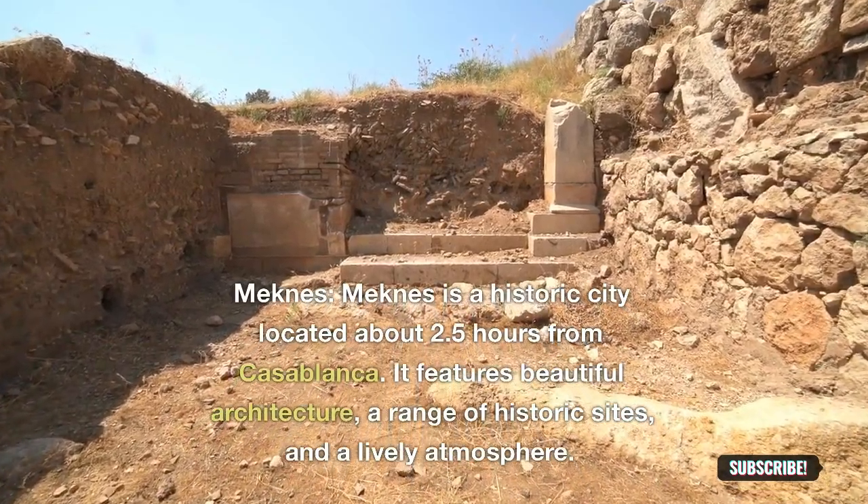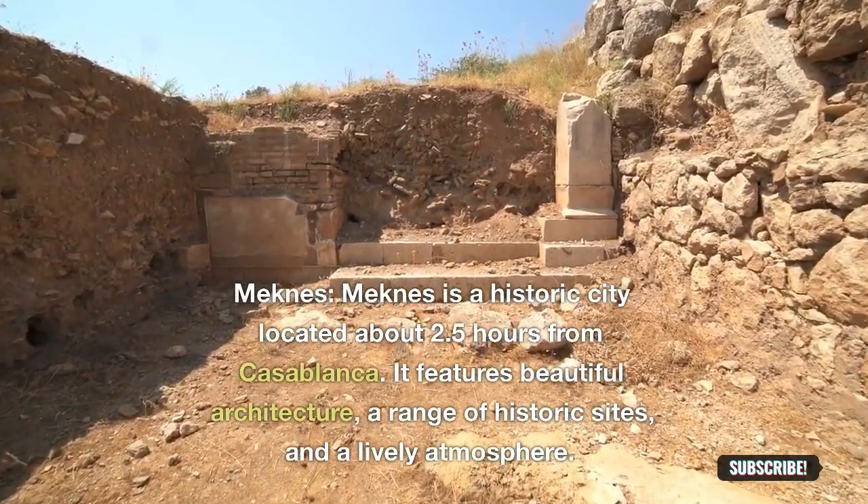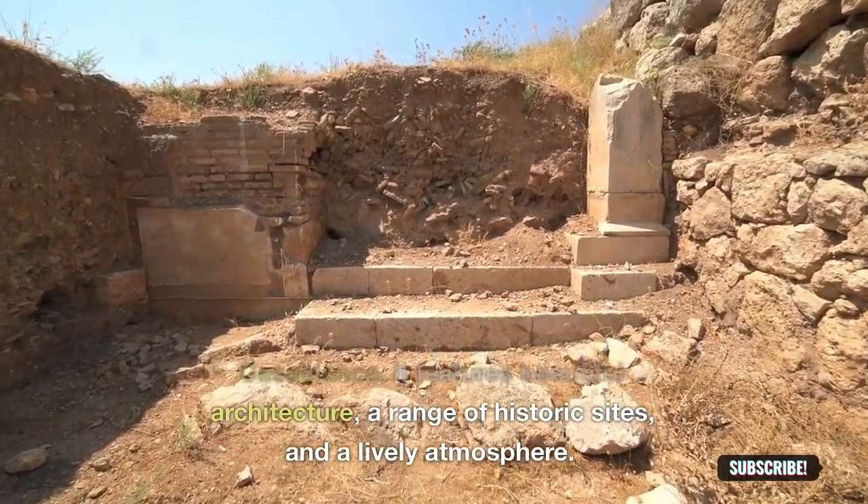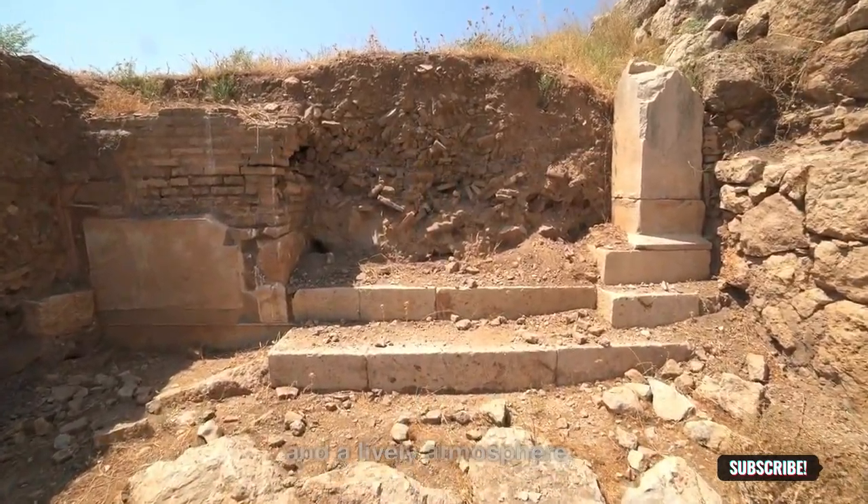Meknes: Meknes is a historic city located about 2.5 hours from Casablanca. It features beautiful architecture, a range of historic sites, and a lively atmosphere.